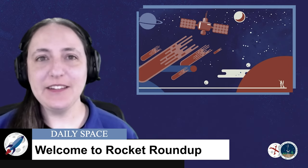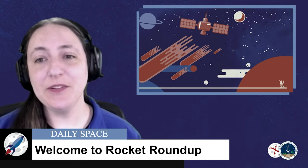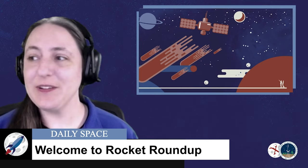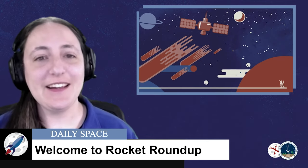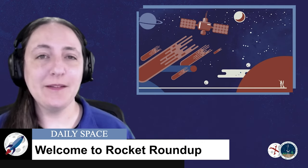Hello, and welcome to Daily Space. My name is Annie Wilson, and most weekdays the CosmoQuest team is here putting science into your brain. Today, however, is for Rocket Roundup.